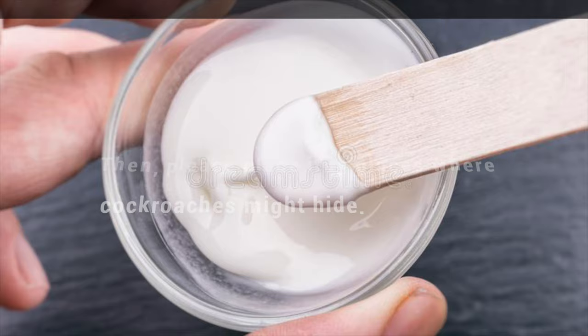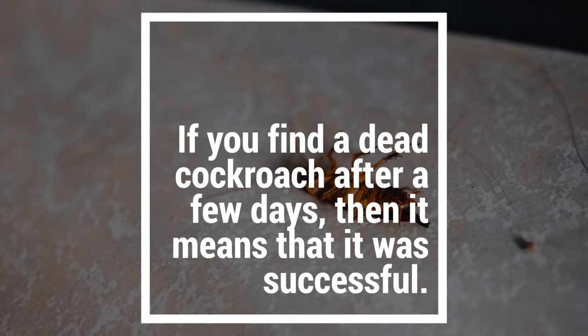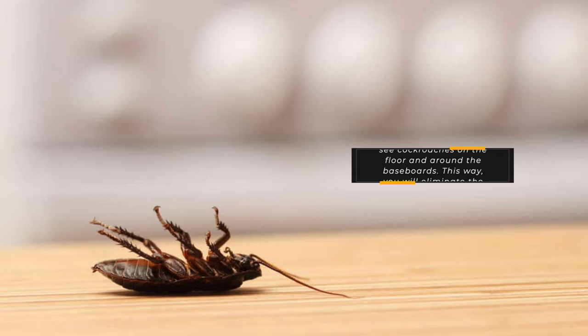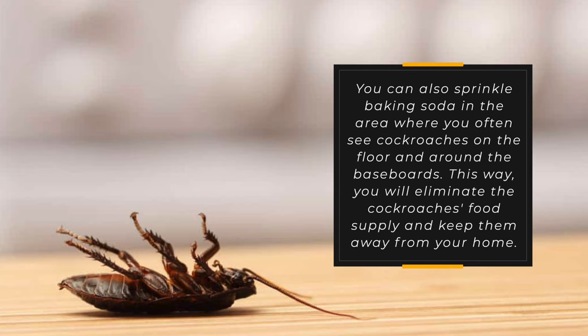To use this trick, you must mix baking soda with water and make a thick paste. Then place it in places where cockroaches might hide. If you find a dead cockroach after a few days, then it means that it was successful. You can also sprinkle baking soda in the area where you often see cockroaches on the floor and around the baseboards. This way, you will eliminate the cockroach's food supply and keep them away from your home.